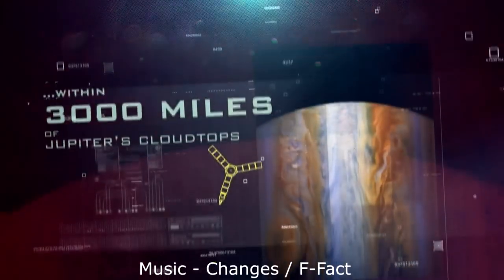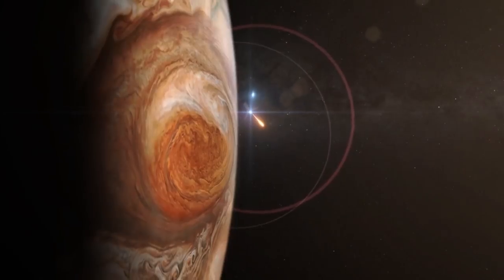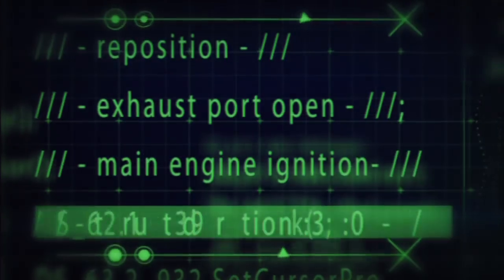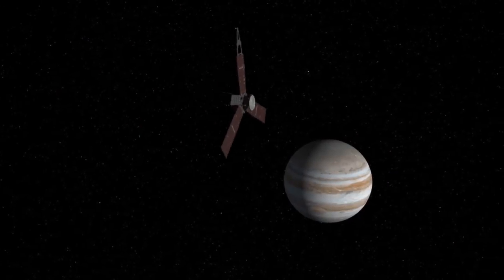Hello, it's Scott Manley here, and it's been a year since the Juno spacecraft entered orbit around Jupiter. Since then things didn't quite go exactly as planned — the rocket motor that was supposed to put it into a shorter period orbit had some questionable functionality, so they decided to leave it in the longer orbit.